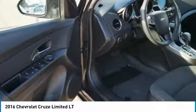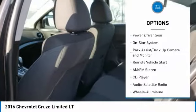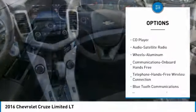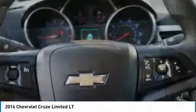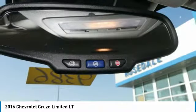Here are some of this vehicle's great options: traction control, Bluetooth wireless data link for hands-free phone, power steering, remote vehicle start, cruise control, aluminum wheels, rear defrost, hands-free communication, and AM/FM stereo radio. Wouldn't you look great in this vehicle? Stop in today and see for yourself.